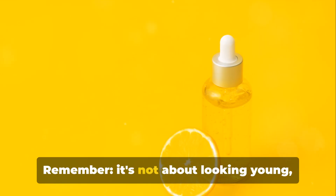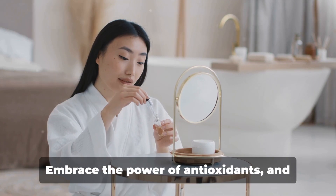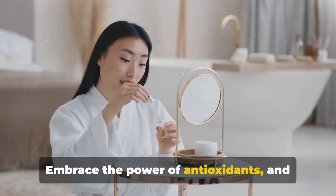Remember, it's not about looking young. It's about feeling good in your skin. Embrace the power of antioxidants and let your skin glow.